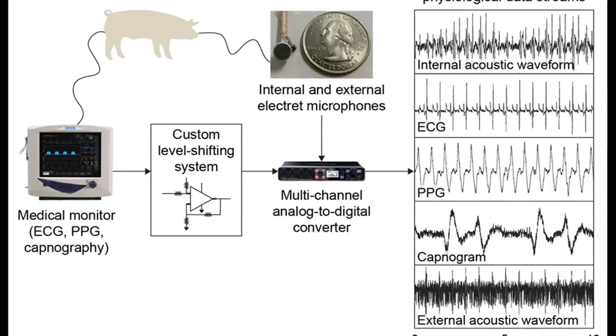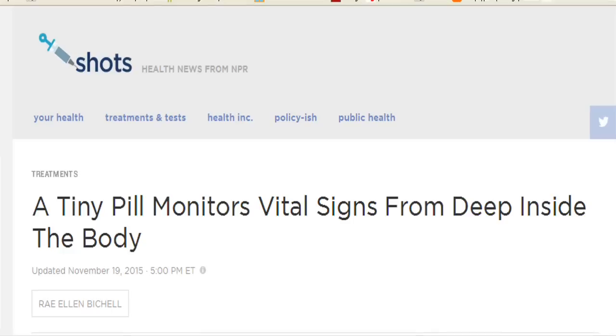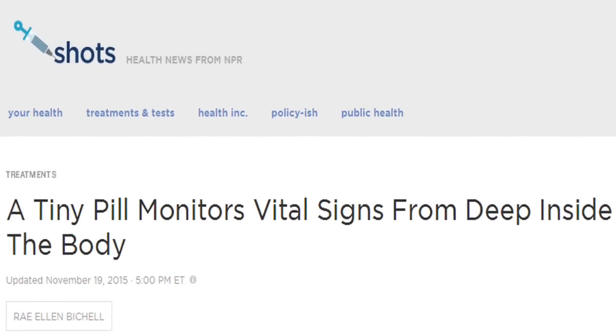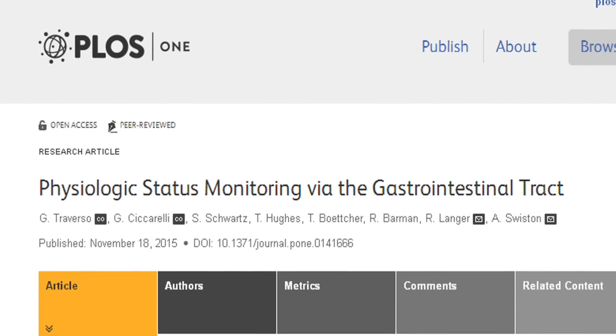The researchers expect that the device would remain in the digestive tract for only a day or two. So for long-term monitoring, patients would swallow new capsules as needed.